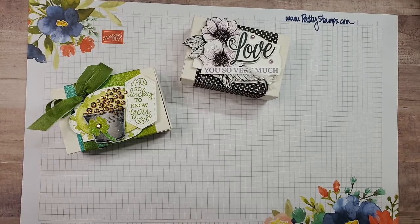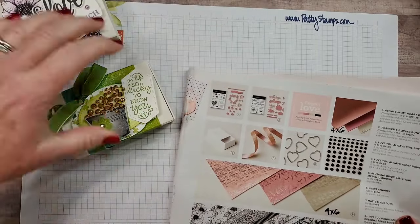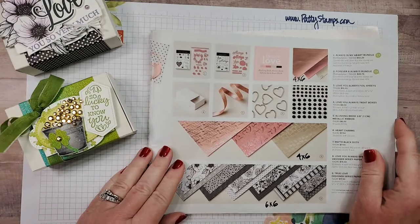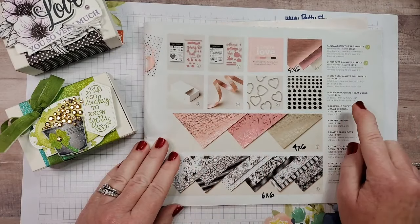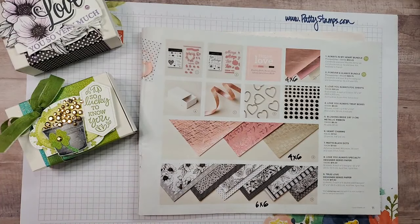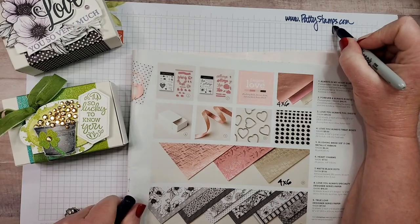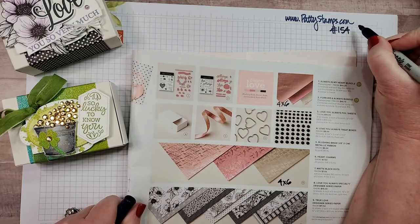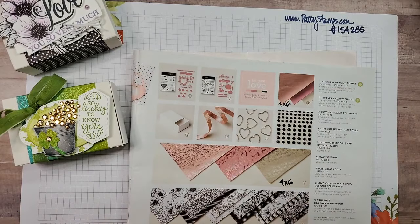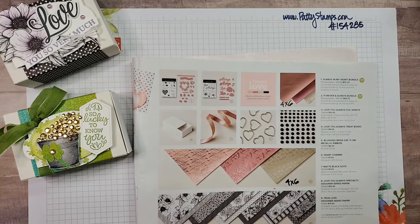Let's talk about these cute boxes and how you put them together, and where you find them — you may not have seen them yet. They are in the Stampin' Up! January to June catalog on page 11, and they are called Love You Always treat boxes. The item number is 154285. You can always click Shop Online at pattystamps.com to find these in my online store.